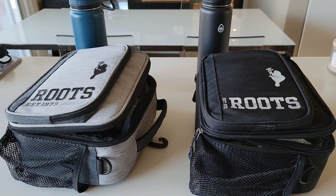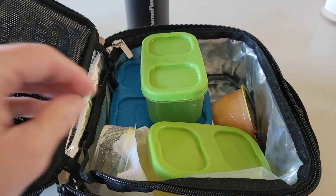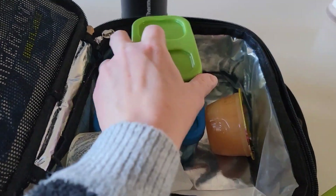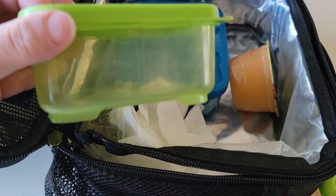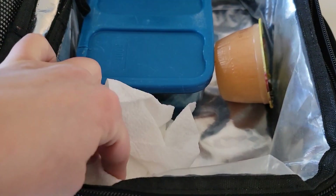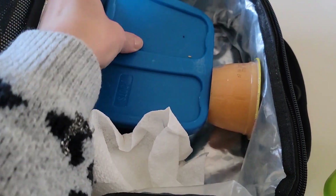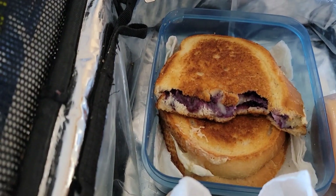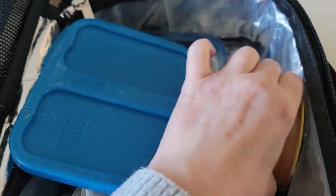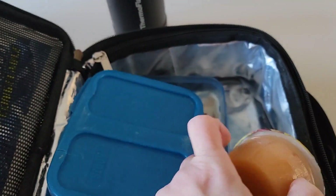Hey guys, the boys are home from school so let's see how they did today. Xander ate his fruit and his veggies. He ate his hummus. Xander told me he did not like the grilled cheese so most of it was left behind. He did not eat his applesauce — I forgot to pack the kids a spoon today.